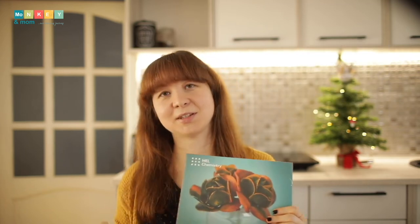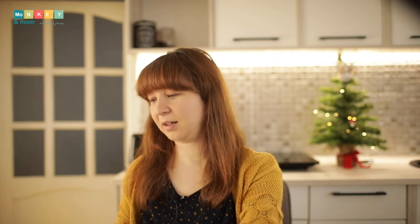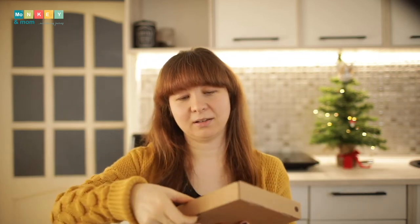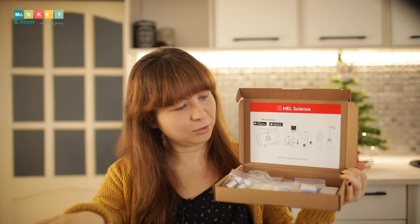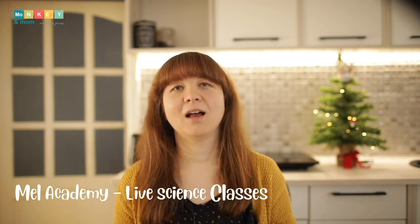Here are the previous chemistry boxes — you can see how they arrive in a cardboard box. I'll open one so you can see how they look inside. You get everything you need to complete two to three experiments per month. They also have a VR set you get for free when you subscribe for a year, and you get access to all the VR lessons and live classes with real scientists.